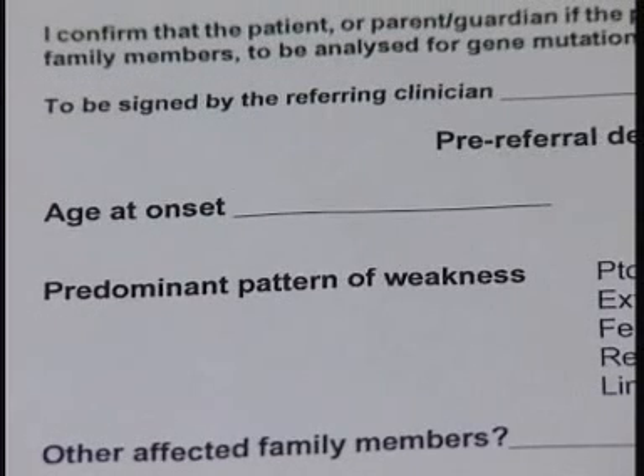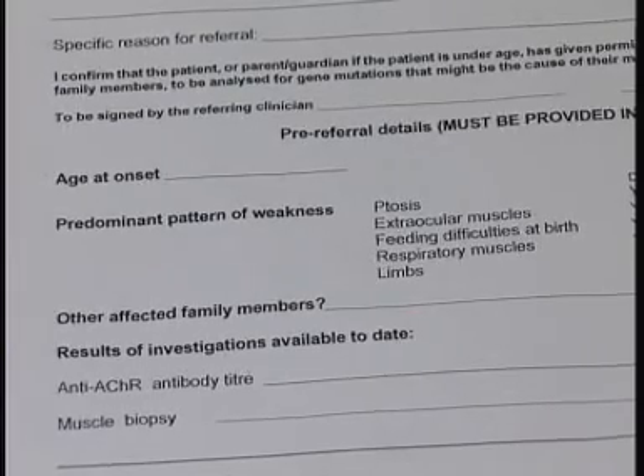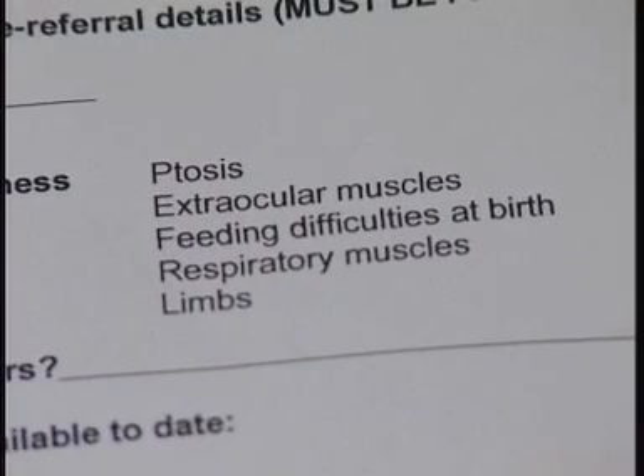Age of onset is helpful, as although strictly speaking congenital means present from birth, some syndromes may not cause problems until the teens or as an adult. Some syndromes show a distinct pattern of weakness — for example, the eyes may be particularly affected, causing ptosis or droopy eyelids, and difficulty moving the eyes.